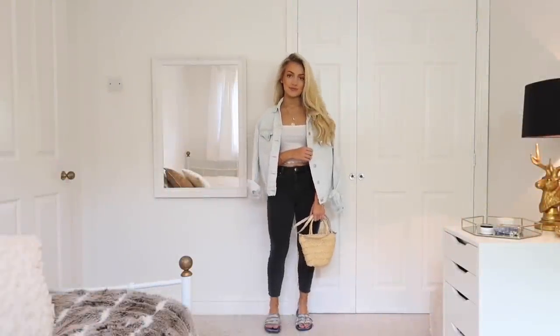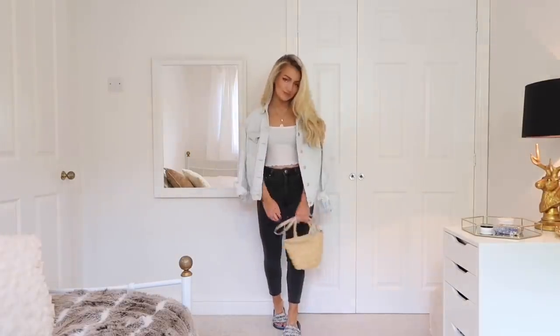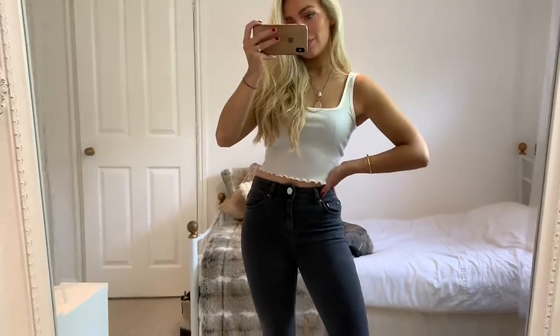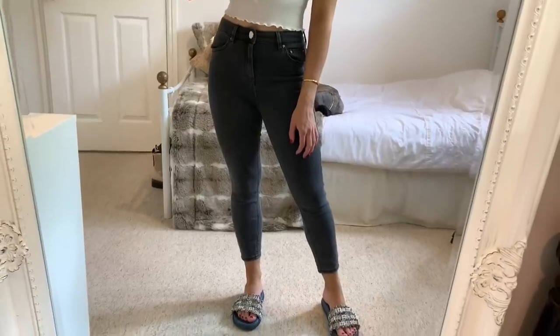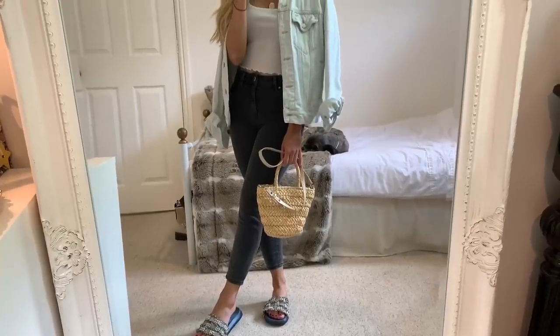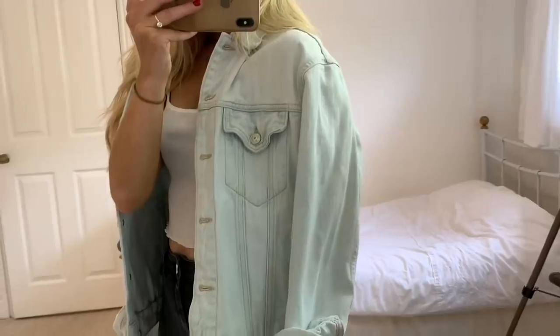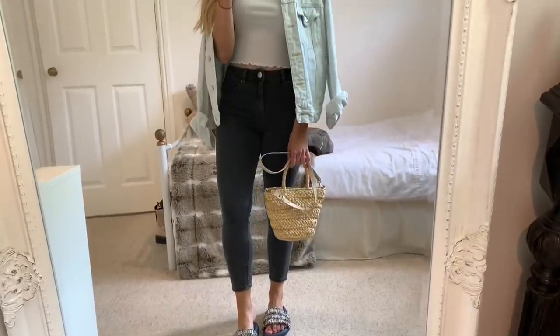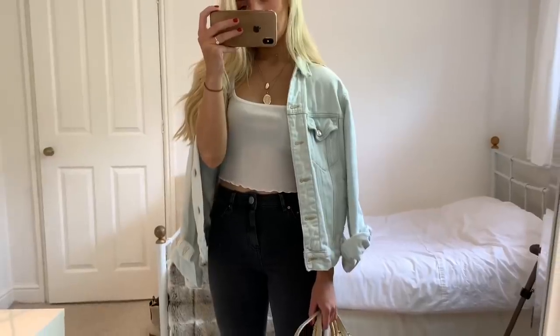Next I have another jeans look — these are the same ASOS petite jeans but in a faded black shade, with a little white crop top from Boohoo, my denim jacket which I think was from Mango, and then these flats which I got a couple of months ago from TK Maxx but were originally from Zara. I found a really good similar pair which I'll leave a link to in the description box. I just love the tweed and the pearls on them.